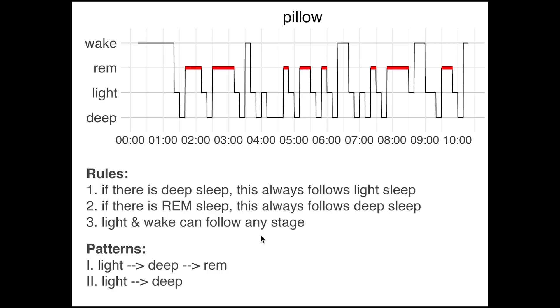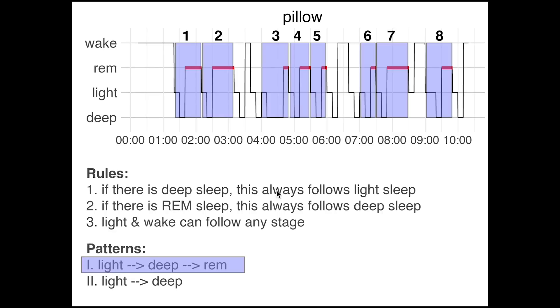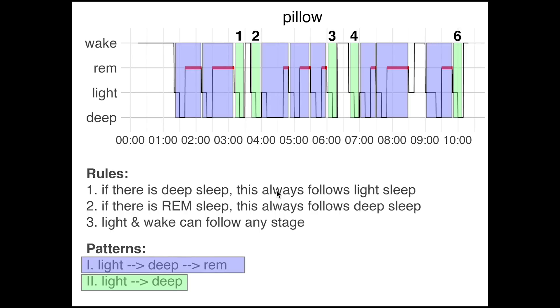If we look at this night, we can see it's basically a combination of just these two patterns and periods of awake. Here I mark the first pattern in purple and as you can see it occurs eight times. The second pattern is marked in green and occurs six times. It does make me wonder if the fact that these patterns seem to be hard-coded in the algorithm is actually the cause of the poor performance we've seen so far. It does seem to increase the likelihood of having small fragmented sleep stages, which is one of the problems of the Pillow app.